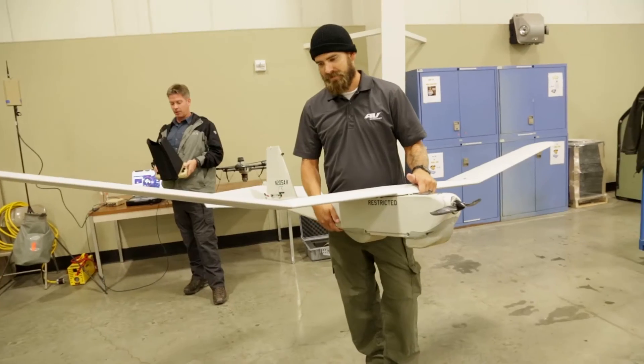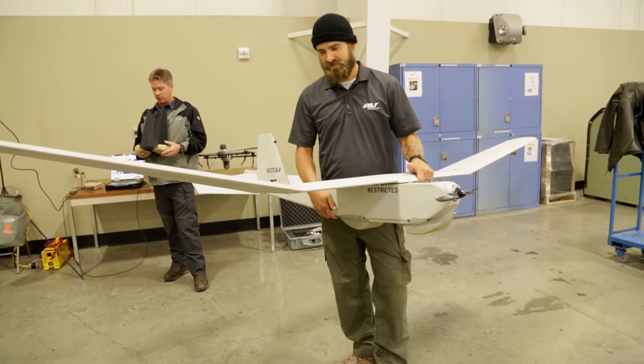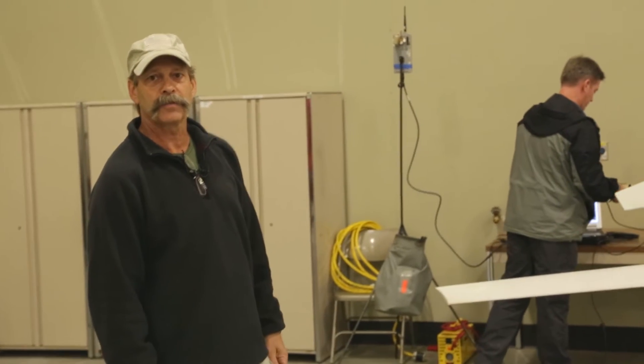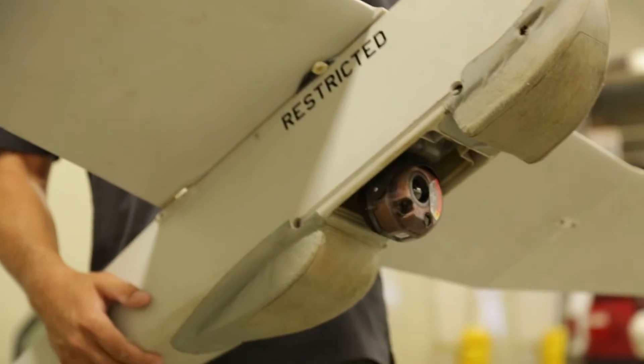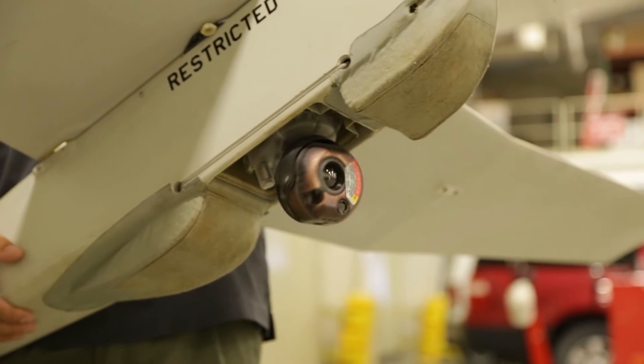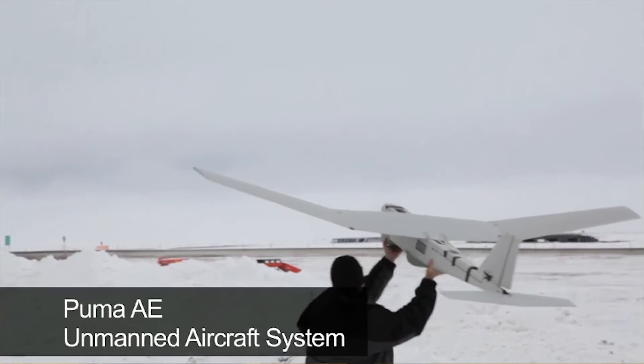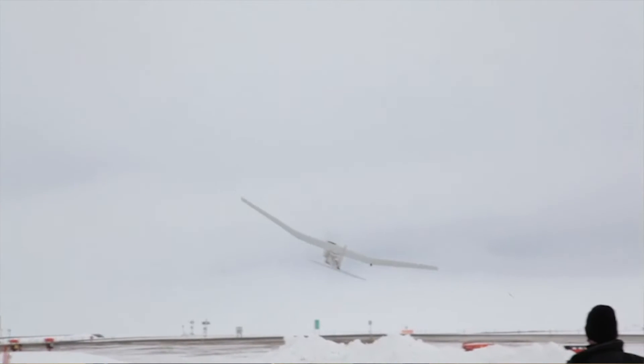The COA covers about a 40 by 60 mile area on BP property. This configuration aircraft is 12.9 pounds with a battery endurance life of approximately two hours. It's a hand-launched aircraft and a deep stall recovery type aircraft.